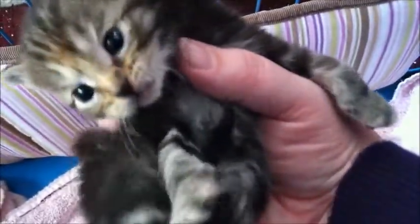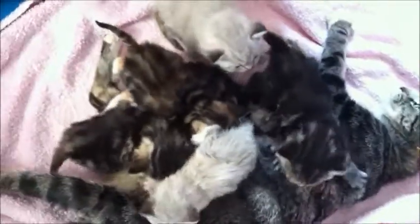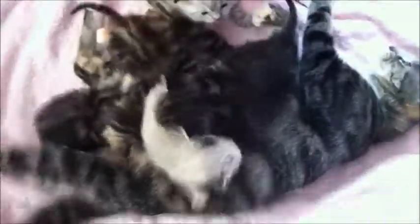And finally, but not least, we have little Anya. She's also a girl. And that's the whole gang. So I hope you enjoyed that. I know it's getting a little boring just watching them crawl all over each other. So there you go. Have a good day. Thank you.